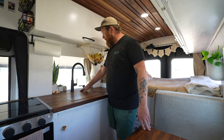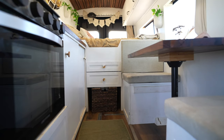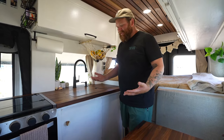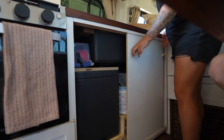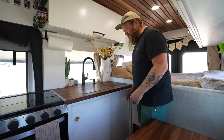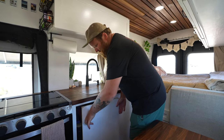We went with the deepest countertop and table we could to give us enough space, but that narrowed up our hallway quite a bit, and we have a large under-sink area where we couldn't have swinging doors. So I quickly learned how to make sliding doors and it has been awesome. You can see our Trelino toilet down under here, and under here is chemical storage where our propane tank and stuff like that is. It allows for full access without having to maneuver around doors, and they very easily come right off.